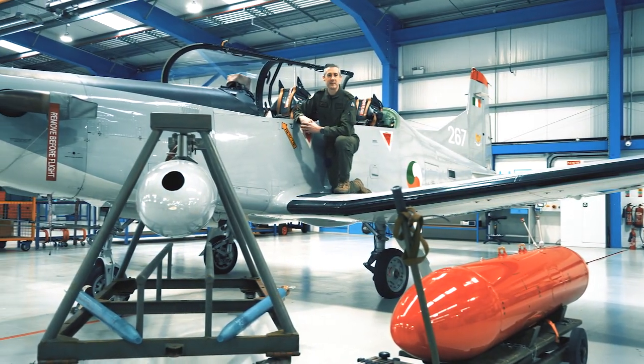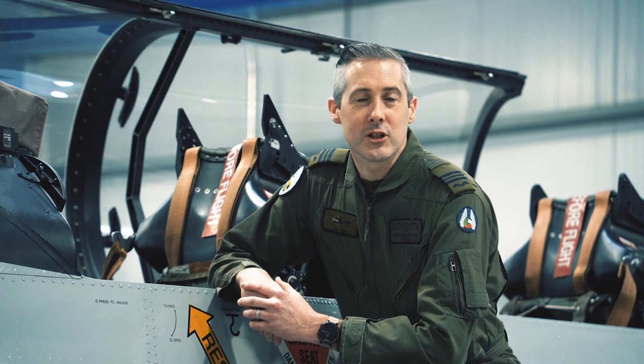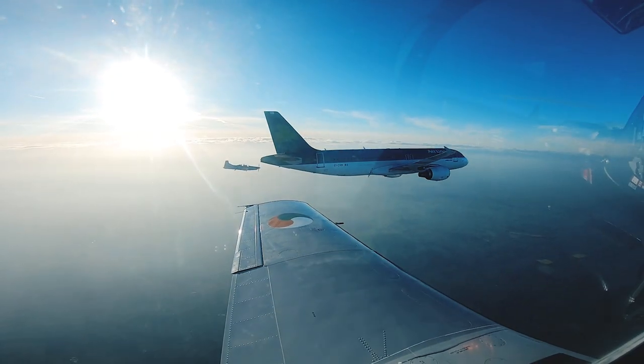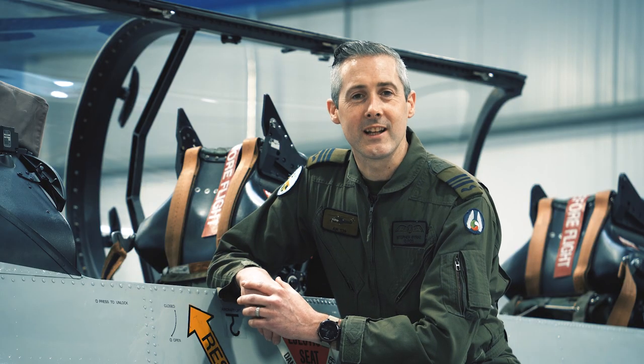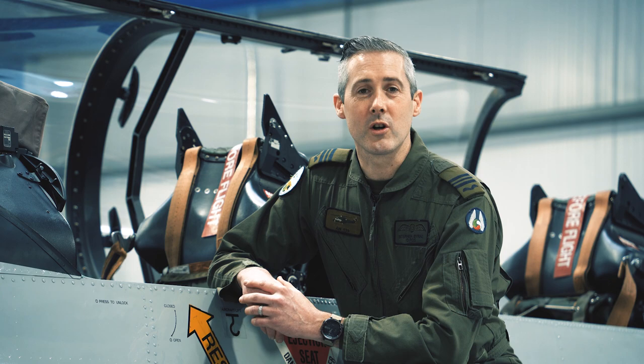The Pilatus PC-9M is a low wing tandem seat turboprop aircraft that is used for airspace security, pilot flying training, and low level display flying. It can also be used in the light attack role where it is configured with underwing armaments.